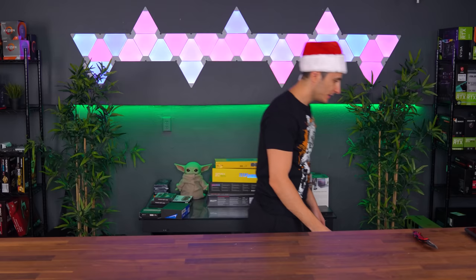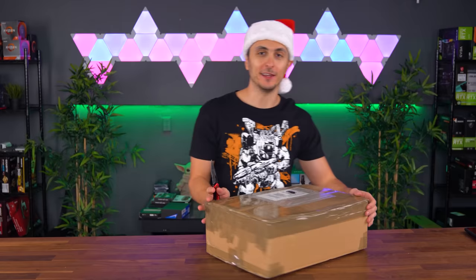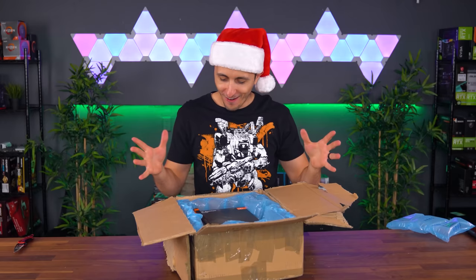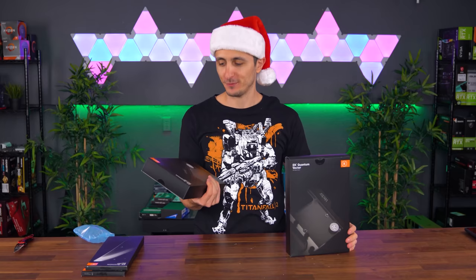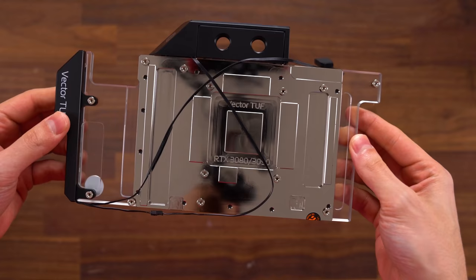I think we are up to the big boxes now — the rest of these 15 or so boxes are around this size if not bigger. We got the new GPU blocks for the 30 series cards — the new Quantum Vector Series for the 3080 and 3090. We got a GPU block for the Founders RTX 3080 and 3090, and the same block for the Tough version of the 3080 and 3090. Project Ice Blue — that's all I'm saying. Thank you so much, EK, for sending these in.